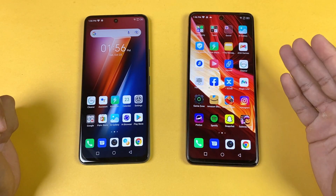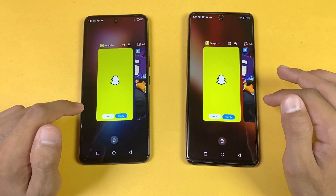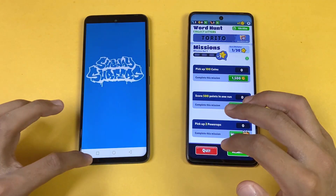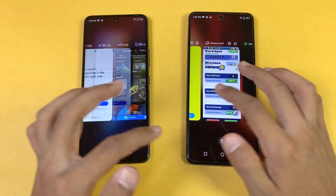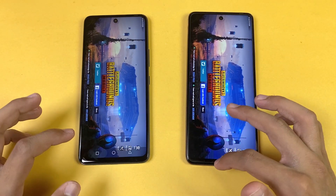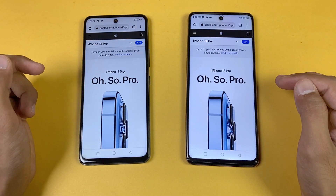Now checking RAM management — 8GB on the Note 10 Pro vs 4GB on the Hot 11s. The Hot 11s automatically removes apps from the background. Checking Snapchat — refresh on the Hot 11s. Subwoofer — refresh on the Hot 11s. Spotify — no refresh. Temper N2 — refresh on the Hot 11s. PUBG Mobile — no refresh on both phones. Twitter — no refresh. Zedge — refresh on the Hot 11s. The browser — no refresh on both phones.